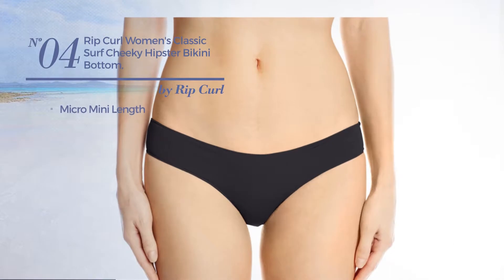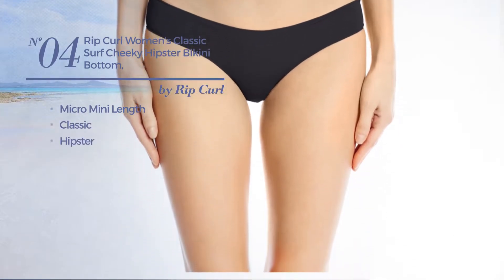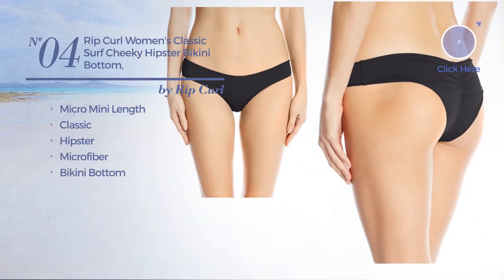Number 4. A Micro Mini Length Bikini. Featuring a classic hipster design, made of microfiber, with a bikini bottom. Available in 3 more colors.